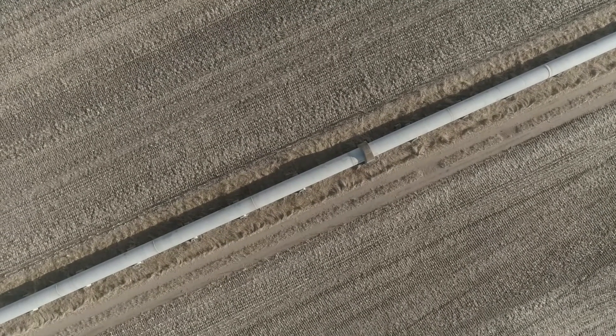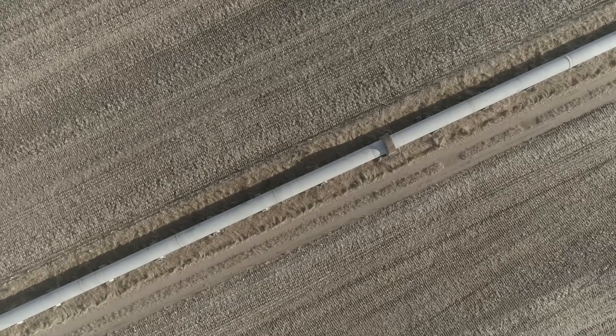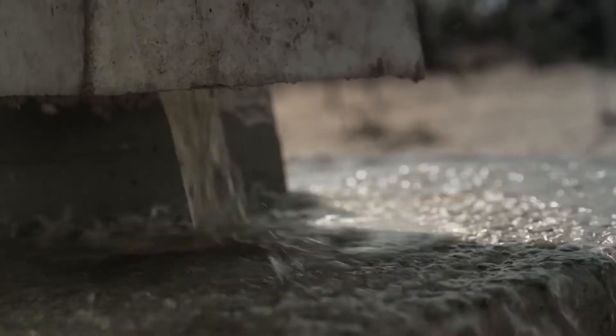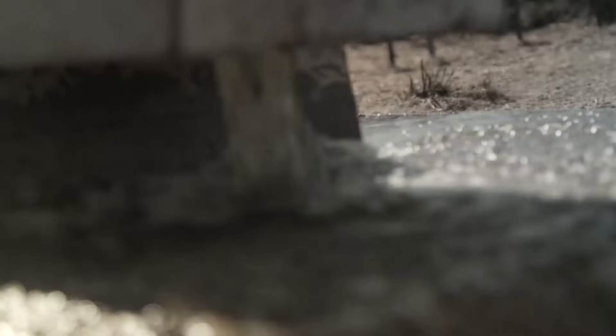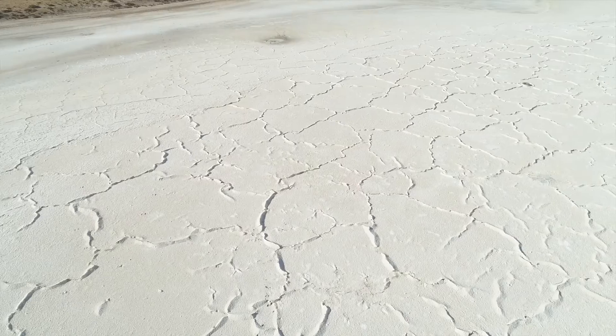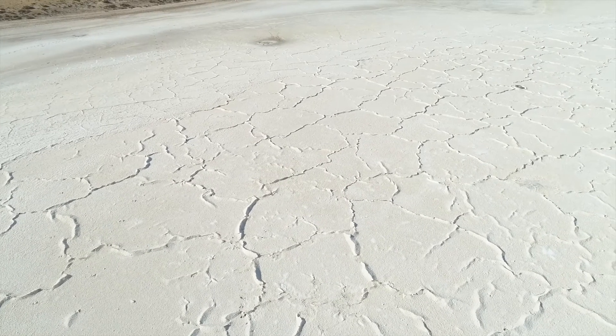When the pipeline went in back in the 20s and 30s, that revolutionised this wheat belt area. Freshwater was the name of the game. Most of this area was probably cleared by the 50s. The problems really started to show up probably in the 60s and 70s.